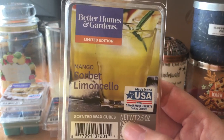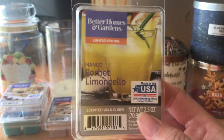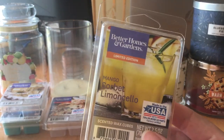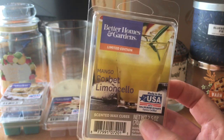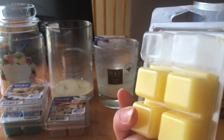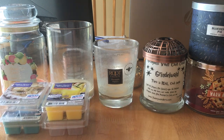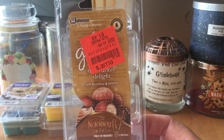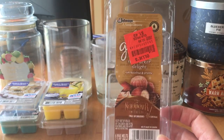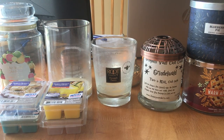I know a couple of my waxy friends like this one, but unfortunately I did not. On cold I did — I love mango and lemon scents. This is Better Homes and Gardens Mango Sorbet Limoncello. I only got through two cubes. On warm it just got really bitter and almost cleaner to me, so my nose is being finicky. I'm not going to be able to finish this one. Then the last thing I didn't care for — I got this at Ollie's for $1.49, it is Glade Nutcracker Delight. It was strong enough, but I just didn't care for the scent — it smelled a little artificial and waxy. I was able to get through it but I wouldn't repurchase.